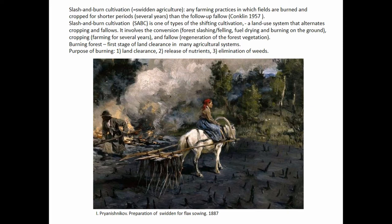Swidden agriculture is a type of farming when fields are burned, cropped for short periods of time, and then abandoned for forest fallow. There are many types of swidden agriculture, but forest swiddens, or forest slash-and-burn cultivation, is central.